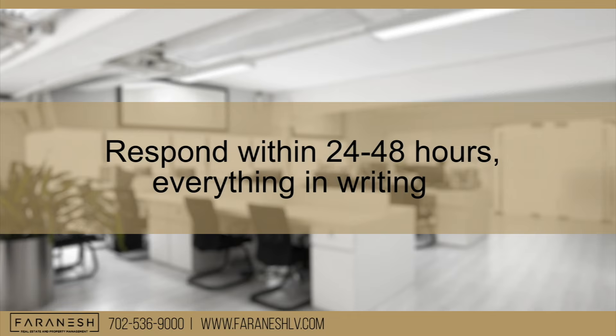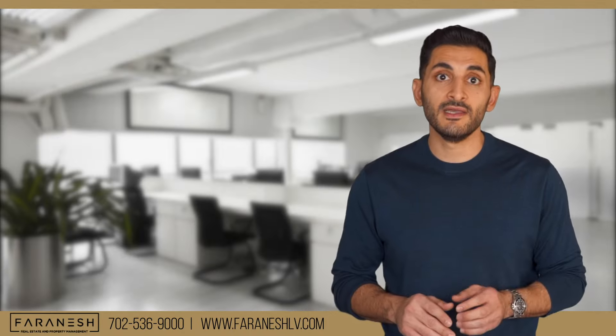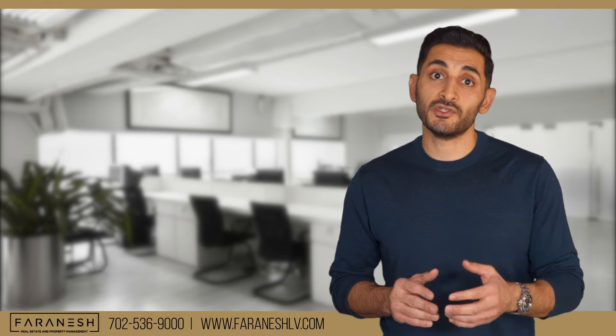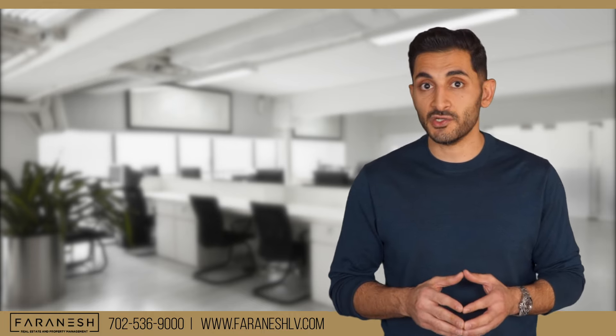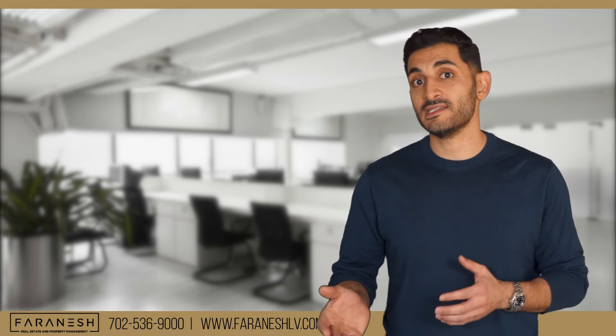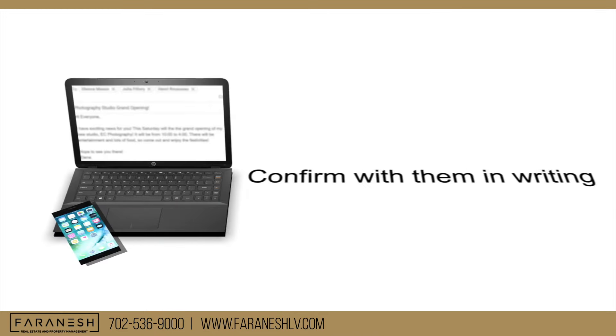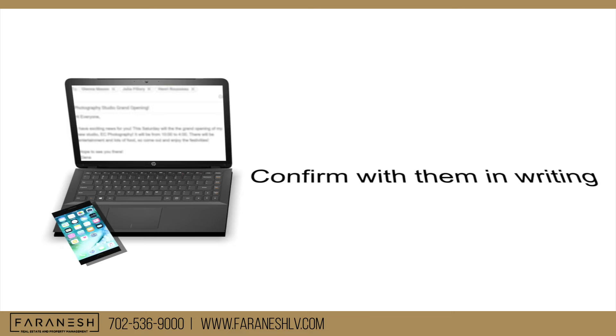The next step is to try to respond within 24 to 48 hours, and I recommend having everything in writing. Depending on which state you live in, certain states require the owners to respond or take action within a certain timeframe — otherwise the tenant can withhold rent. So as soon as the tenant reaches out, confirm with them in writing via email or text with the vendor's contact information, or at least let them know you've received their repair request and you're working on it.